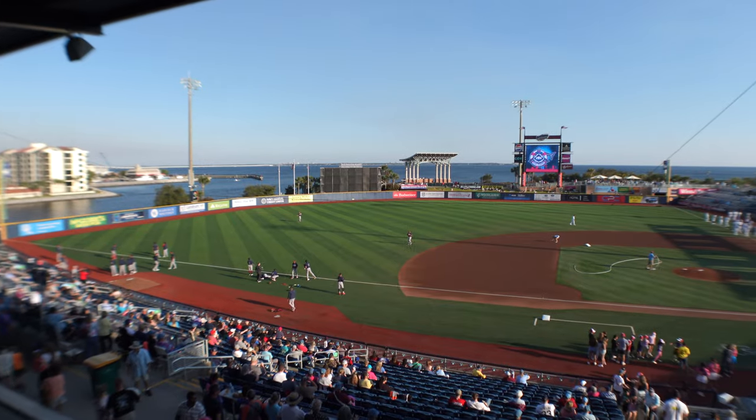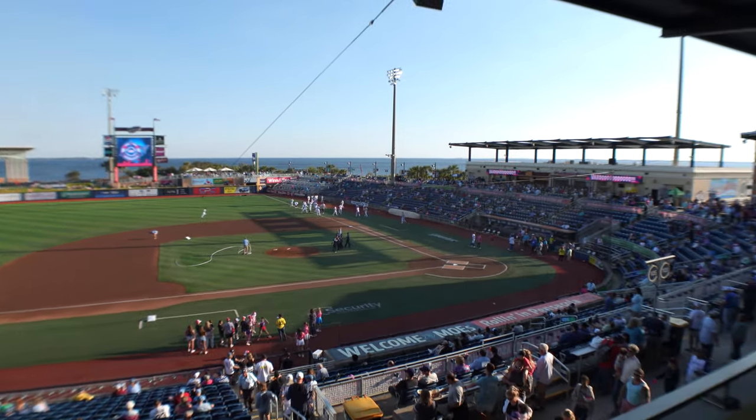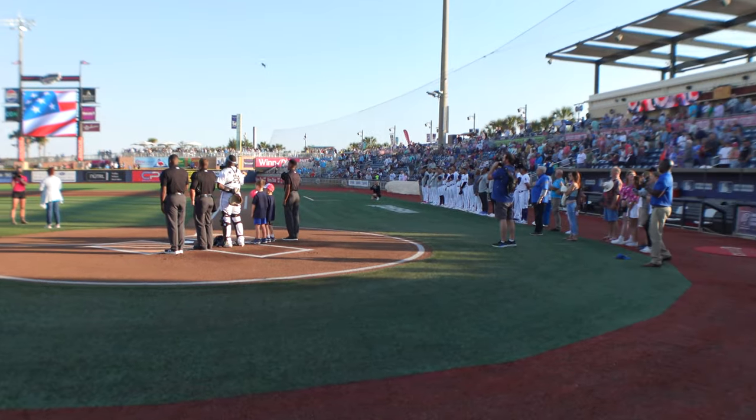The Blue Wahoos stadium opened in 2012 and is known as one of the premier facilities in minor league baseball. It was recently named best view in the Double-A stadiums. This stadium is the smallest in the Double-A South division, seating only 5,038 people, but you get closer to the action and the players and you've got a great view. Let's go check it out.